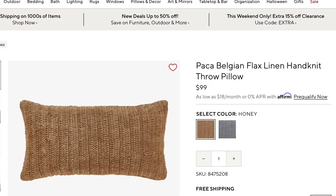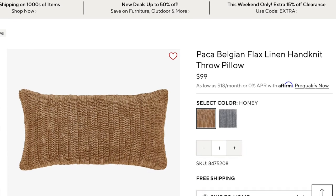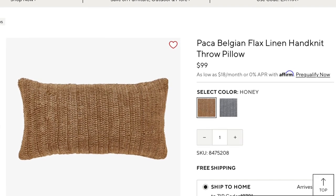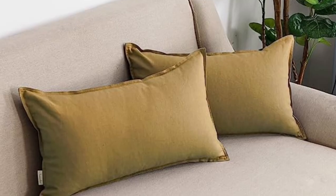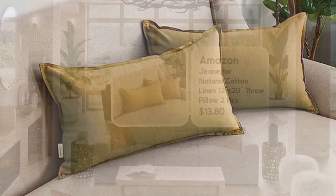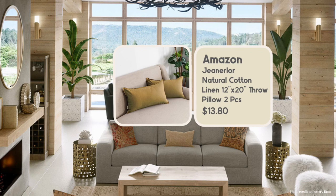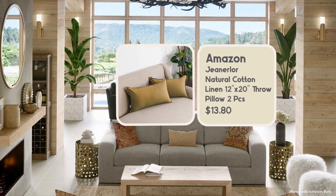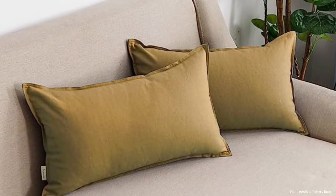Pottery Barn's Belgian Flax Linen Hand Knit Throw Pillow comes in at $99 — you get the complete pillow. I found something that looks very similar in fabulous material: a natural cotton linen throw pillow, 12 by 20, and you get two pieces for $13.80. I have links to all of these items in the description box.